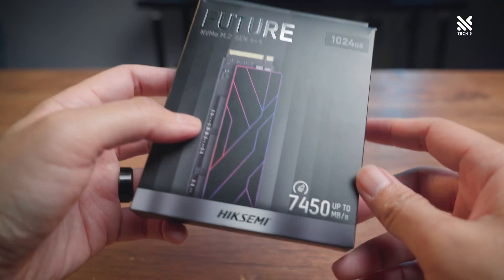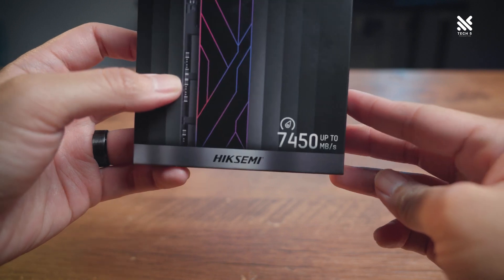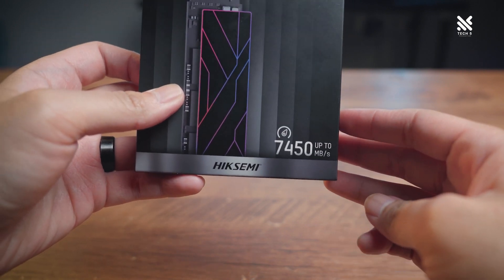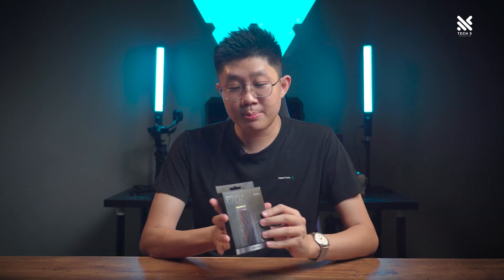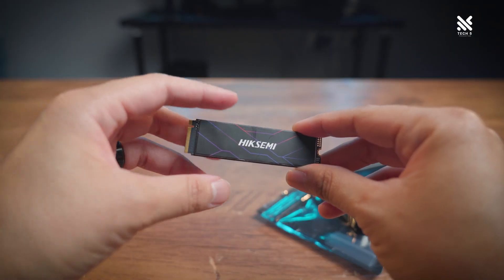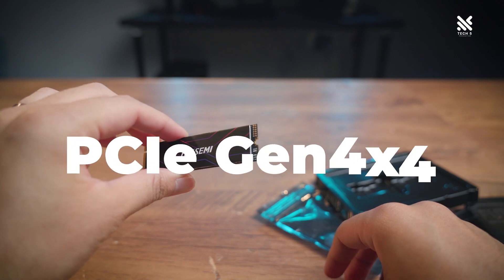Beginning with its price — with a claimed speed of up to 7,450 MB per second read written at the bottom left of its box — how much do you think this NVMe SSD will cost? 550 Ringgit? 500 Ringgit? 400 Ringgit? Closer! But no, it's priced at only 349 Ringgit. The Future 1TB NVMe SSD runs on PCIe Gen 4x4 and uses TLC NAND.